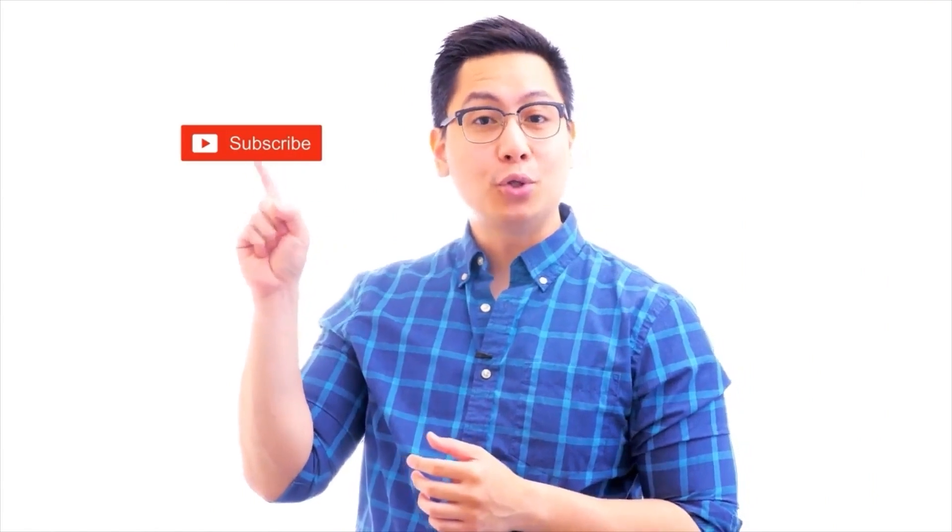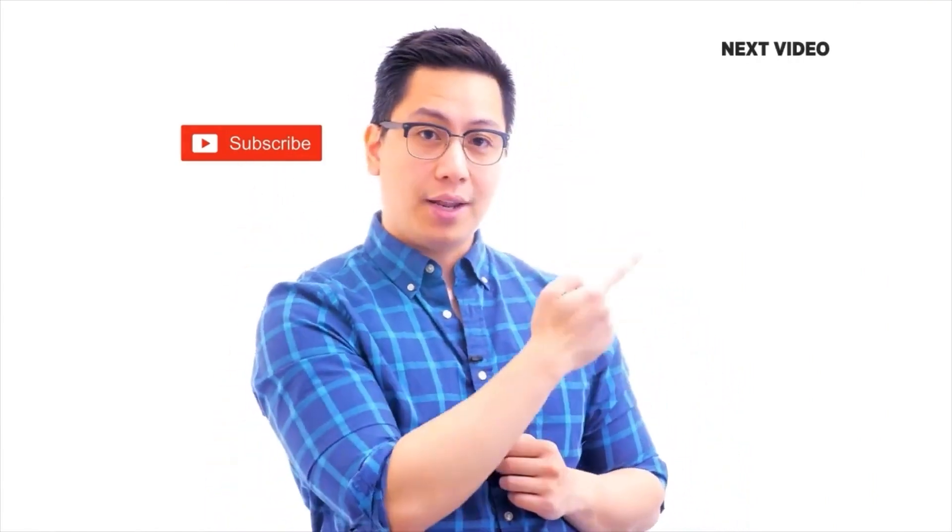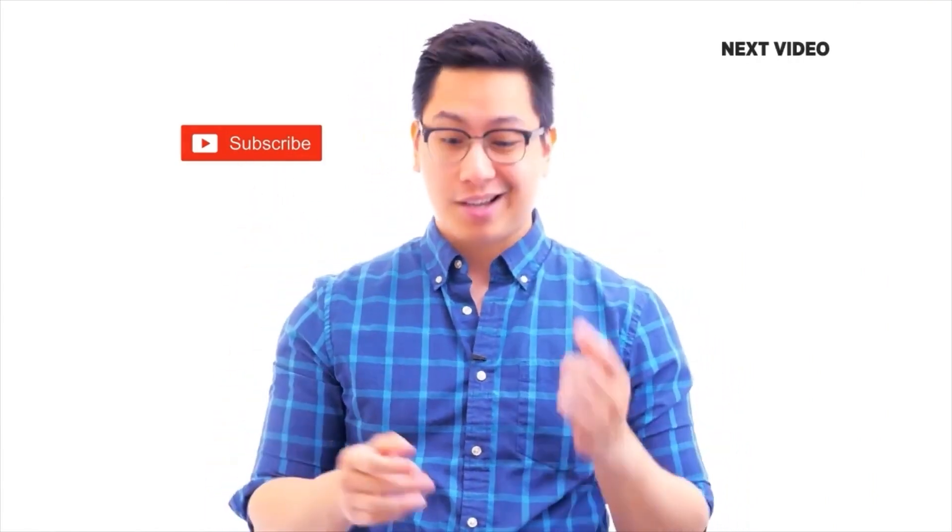If you liked this video, subscribe to the Simplilearn YouTube channel and click here to watch similar videos. To level up and get certified, click here.